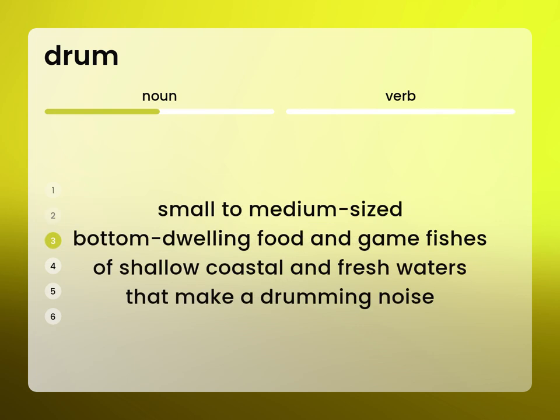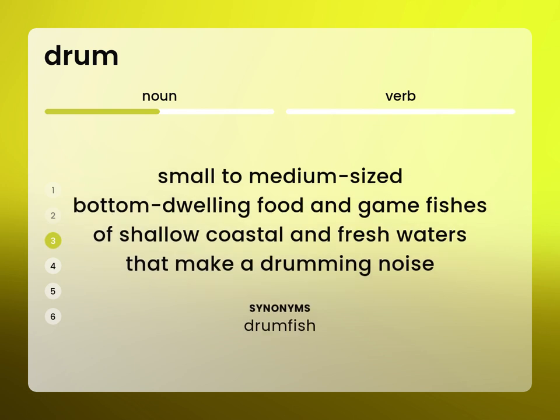Small to medium-sized bottom-dwelling food and gamefishes of shallow coastal and fresh waters that make a drumming noise. Drumfish.